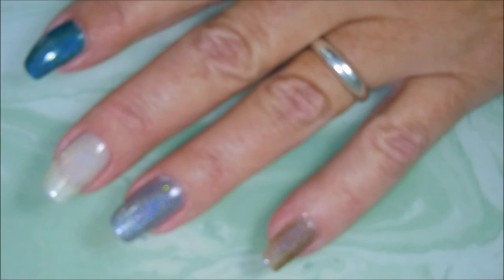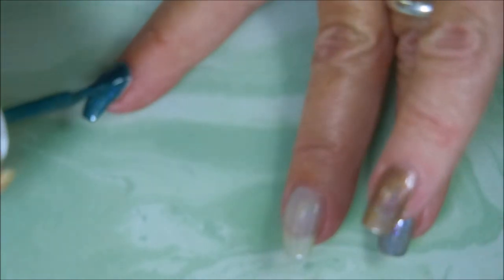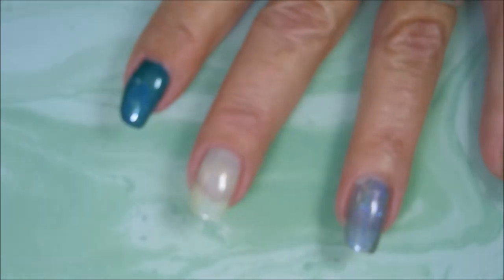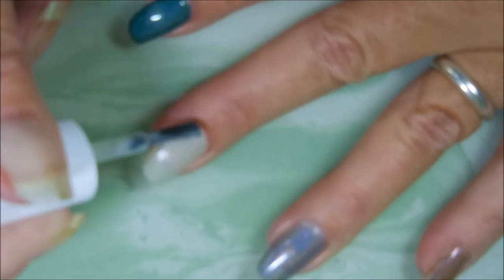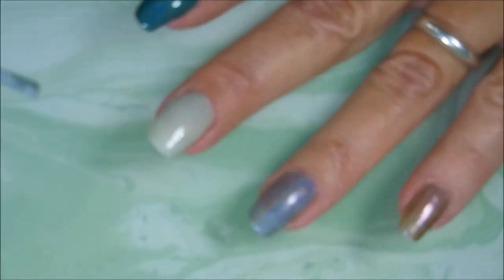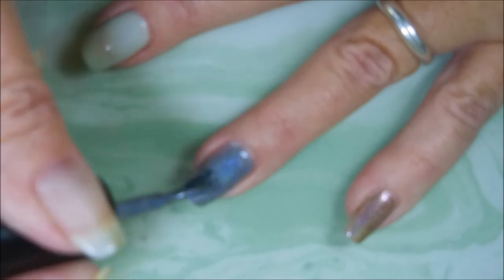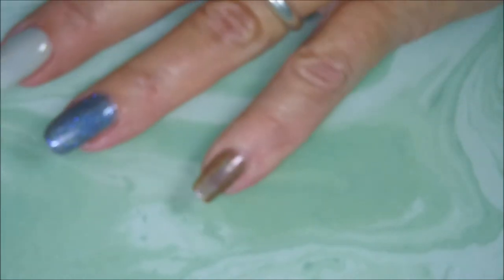Alrighty, we're gonna hop back into our second coat of Ryan. Depending on how you apply this one, it could totally be a one-coater. And then next we have Jessie — I'm digging that, it would just look so good with so many things or all on its own. And then we have Channing, and then finally Idris.